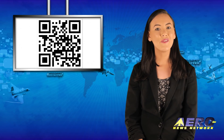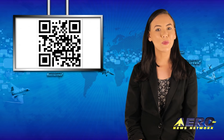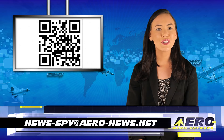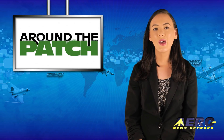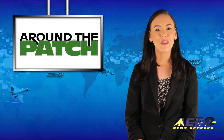Welcome back. If you have a story suggestion for Airborne Unlimited, Aero TV, Airborne Unmanned, the AMA Drone Report, our website or podcast, just email to news-by at aero-news.net. With so much news coming out of the aviation industry, we're summarizing some other interesting stories in a brief segment we call Around the Patch.